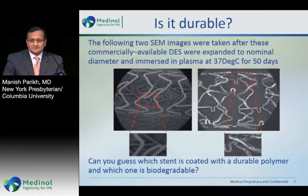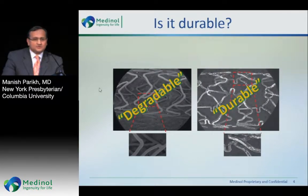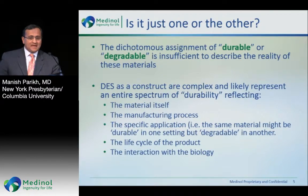Can you tell which stent is coated with a durable polymer versus which stent is a biodegradable polymer? So, what we would have thought as durable is actually biodegradable on the left, and the durable polymer is on the right. These terminology of durable and biodegradable are really just marketing terms with respect to how these products are manufactured. The dichotomous assignment of durable or degradable is insufficient to really describe the reality of these materials.